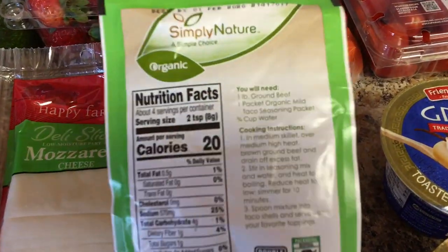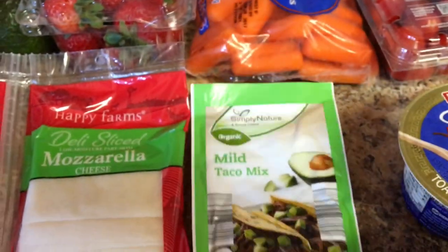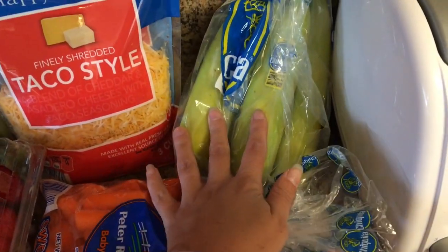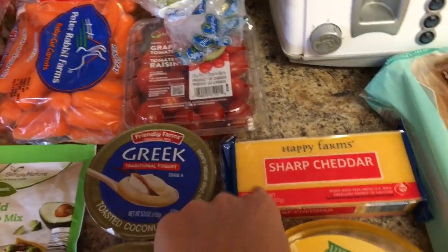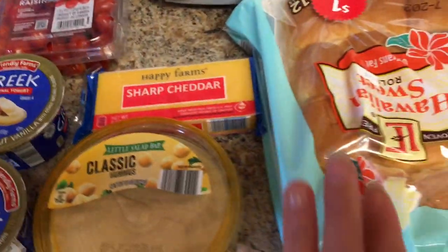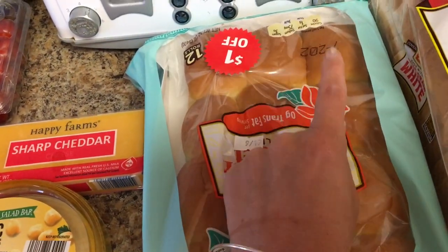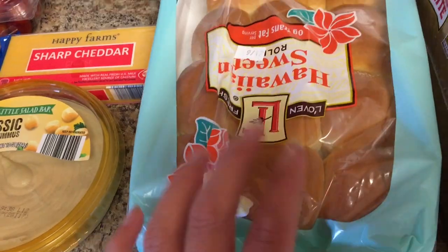Sometimes taco mix upsets my stomach, so I'm hoping since this one doesn't have MSG or anything in it, it'll be better. Two of the toasted coconut and vanilla yogurt, some grape tomatoes, and bananas — bananas were 33 cents. Some sharp cheddar cheese to chunk up and use with the sausages for homemade lunchables, some classic hummus, and Hawaiian sweet rolls that were a dollar off because they expire in about two days. I'll freeze half and use the other half with our roast dinner and for my son's sandwiches.